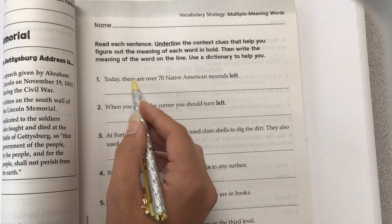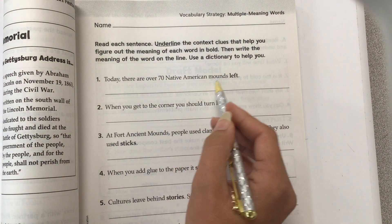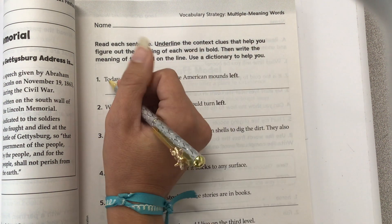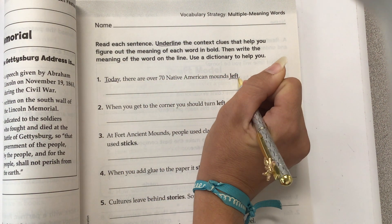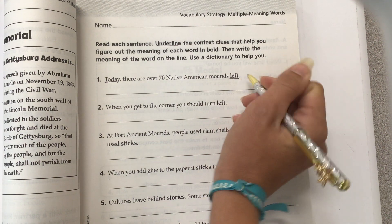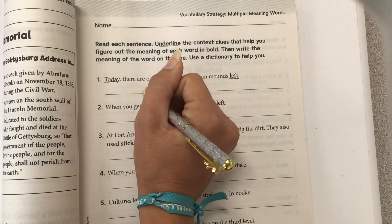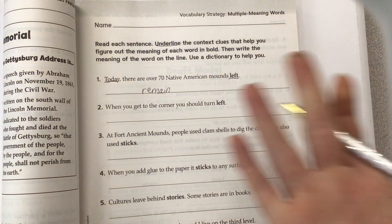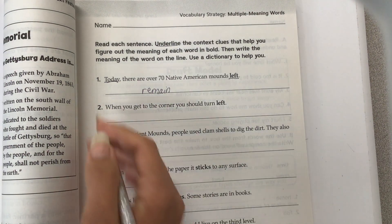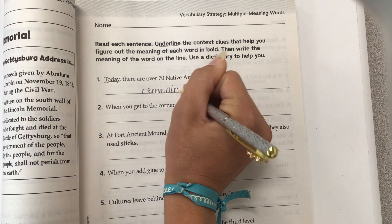Today there are over 70 Native American mounds left. The word that helps me is "today" and "left" means that they're still remaining, because it's saying the 70 Native American mounds are left — so remaining. It could also mean like this is my right hand and this is my left hand, but because we're saying "today there are," we're talking about something that is still remaining.